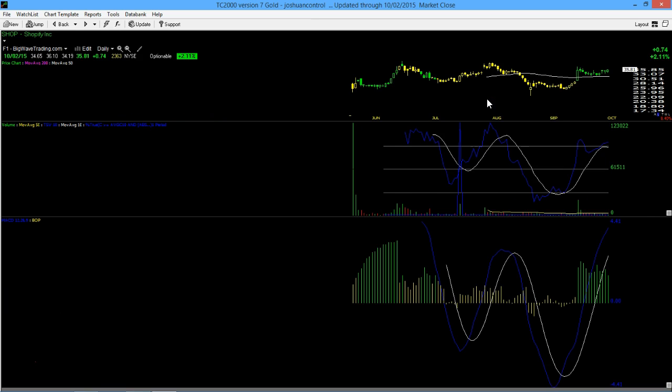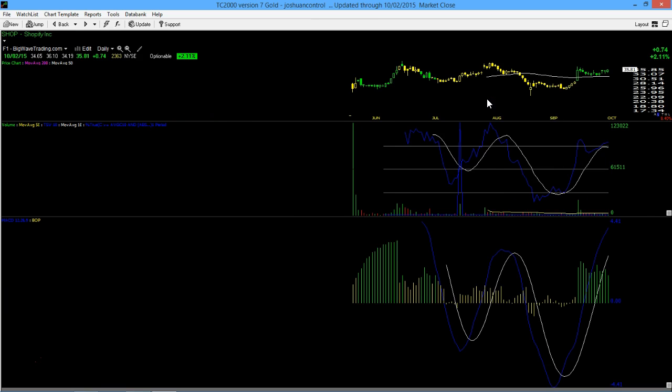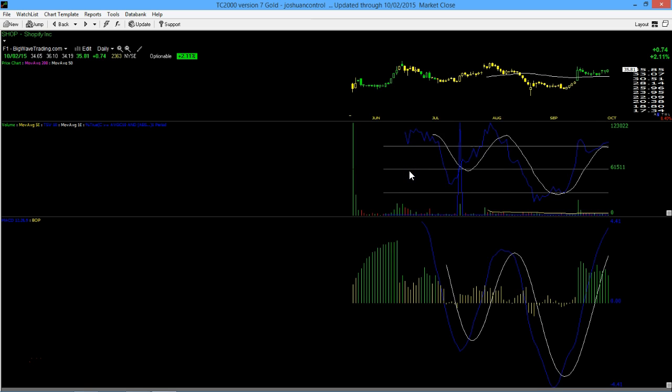These are two or three stocks I'm looking at. SHOP has a beautiful technical pattern — I like this one a lot. If you really like it you can set buy stops above here, but I've got to do further research this weekend to decide whether I'll set buy stops on this one. I've got to admit I like the pattern, but BOP is going in the wrong direction. I don't think I would be seeing that if this were a super-strong situation.